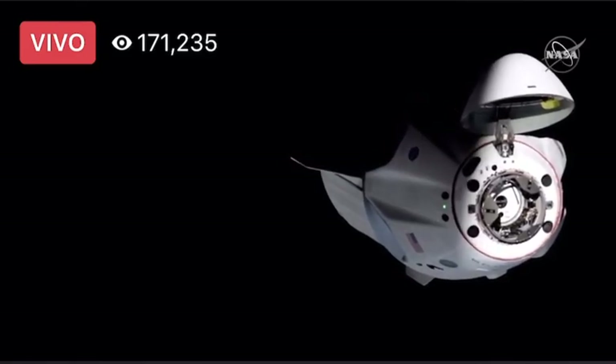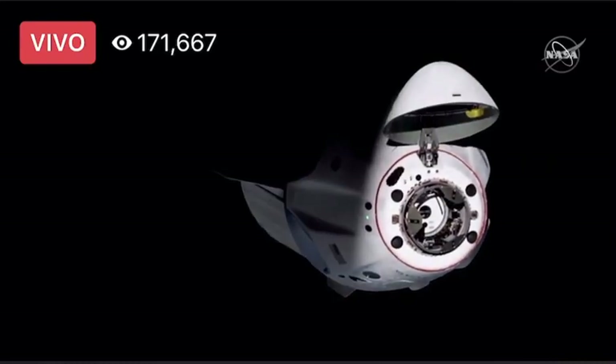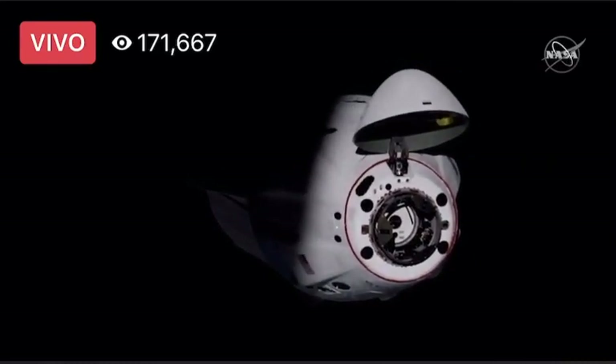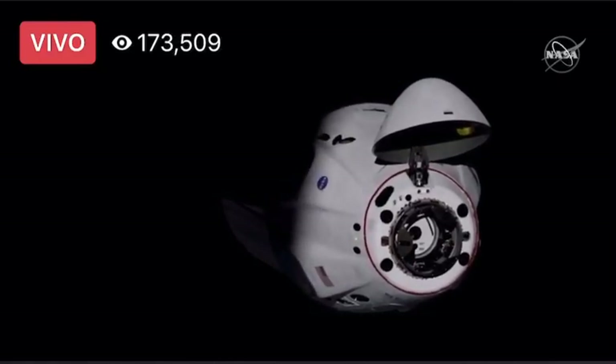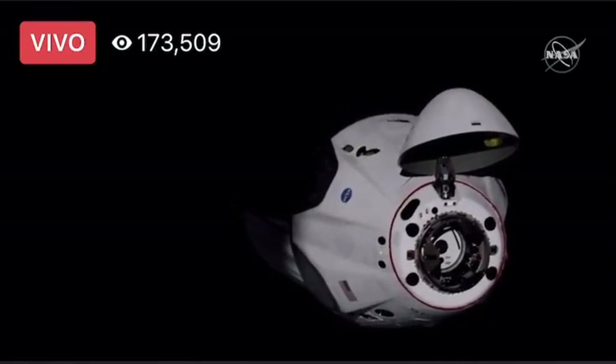Rating adapter number two at the very forward end of the Harmony module, right there around the center — you can see the forward hatch. It's got a window in it, a couple of handles, and there are some features that look sort of bronze-ish. Those are the pedals that we were talking about earlier as part of the soft capture system.